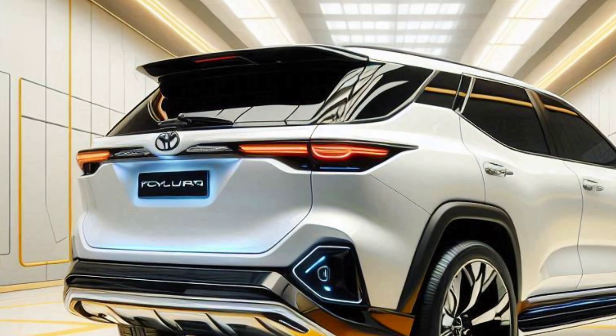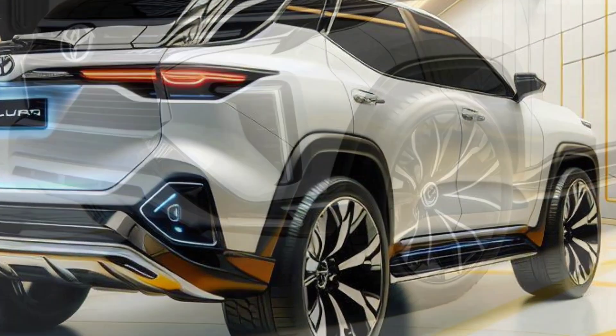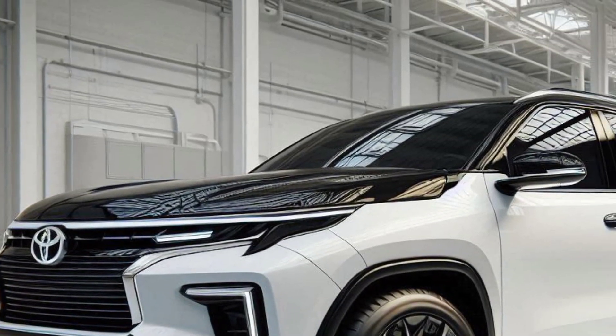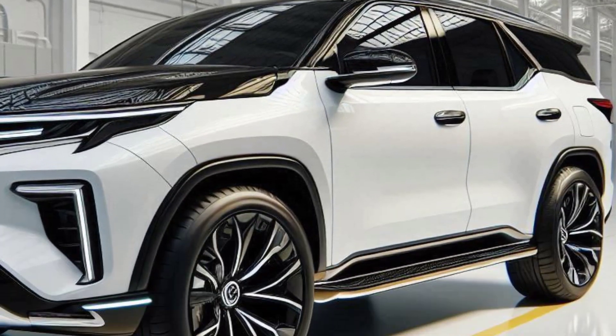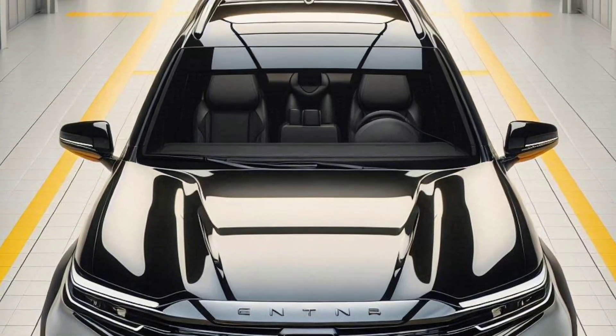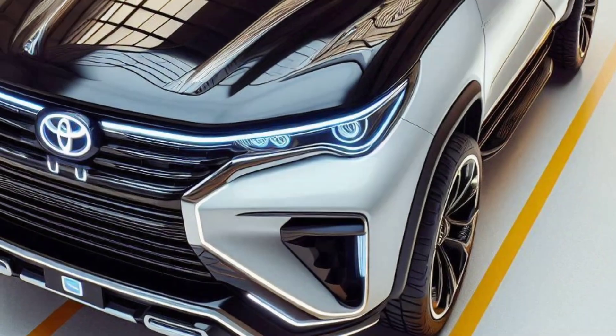Customization and accessories. Toyota offers a wide range of customization and accessory options for the 2025 Fortuner Hybrid, allowing owners to customize the vehicle to suit their style and needs. Starting from roof racks, trunk covers, to body protectors, everything is available to improve the function and aesthetics of this SUV.